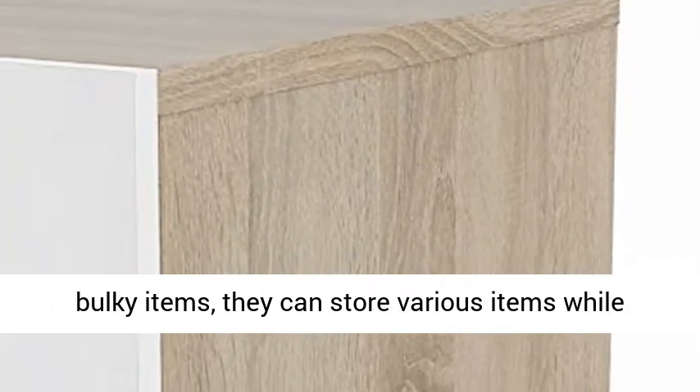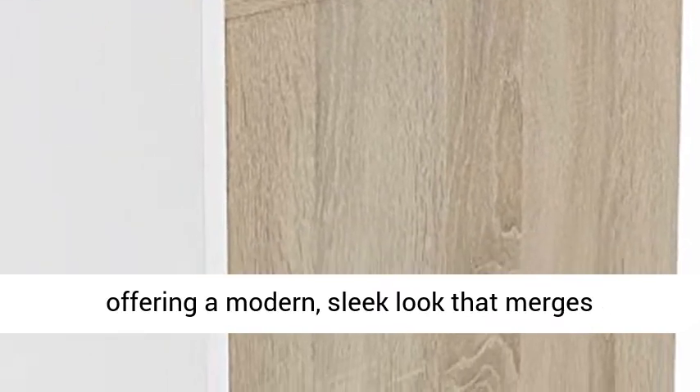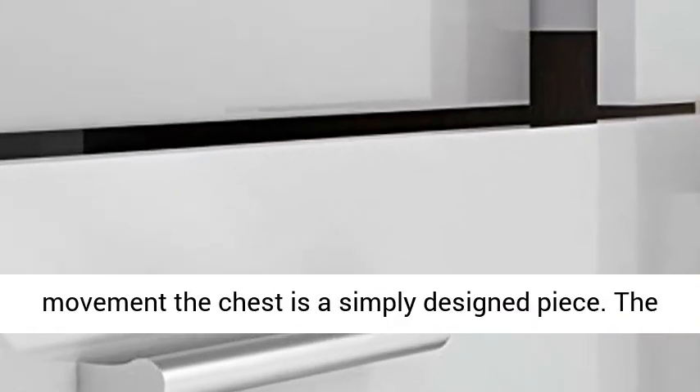From delicates to bulky items, they can store various items while offering a modern, sleek look that merges seamlessly with any decor. With metal drawer glides and clean drawer interiors for smooth movement, the chest is a simply designed piece.